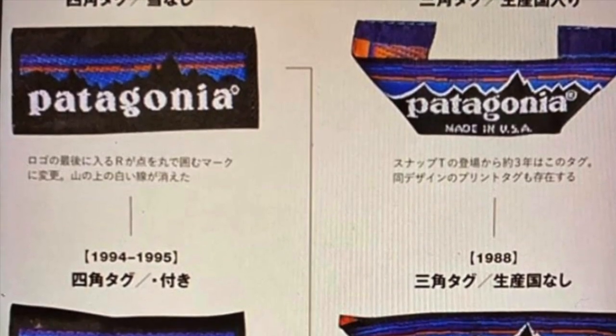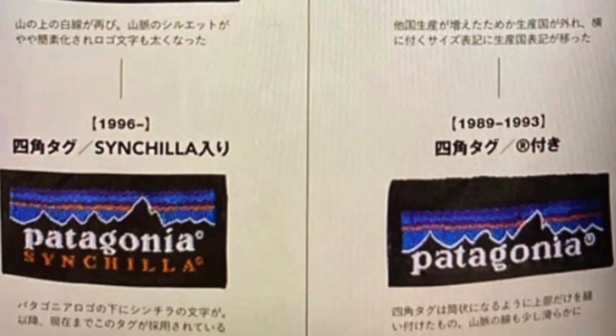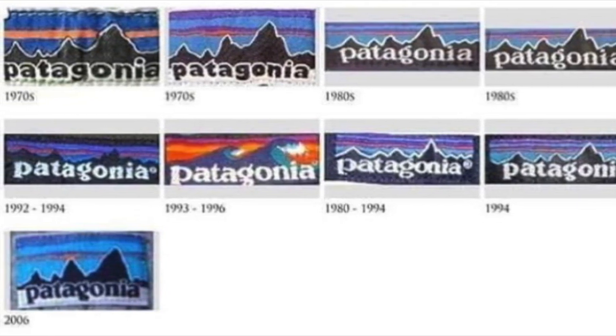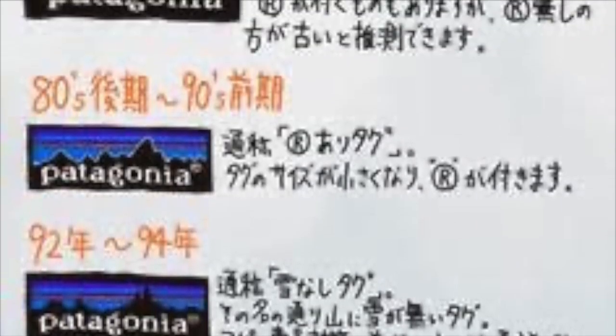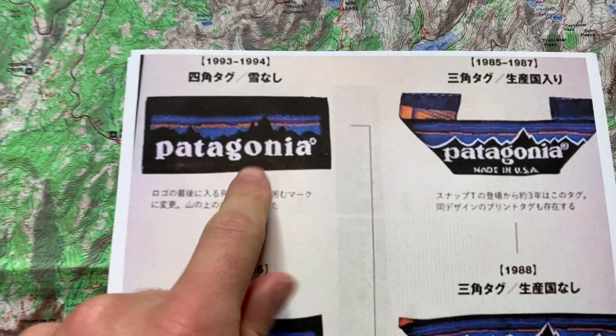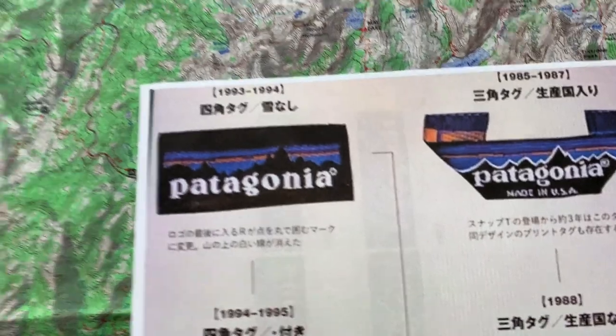I've got a hang tag reference guide right here — if you want a copy just shoot me a DM on Instagram and I'll hook it up, or I'll put it up on the screen. From the top left, one of my favorite Patagonia hang tags is called the 'No Snow' — if you look at all the other tags you have a white line over the mountains, but this one has no snow on it. Definitely a cool one to look for.